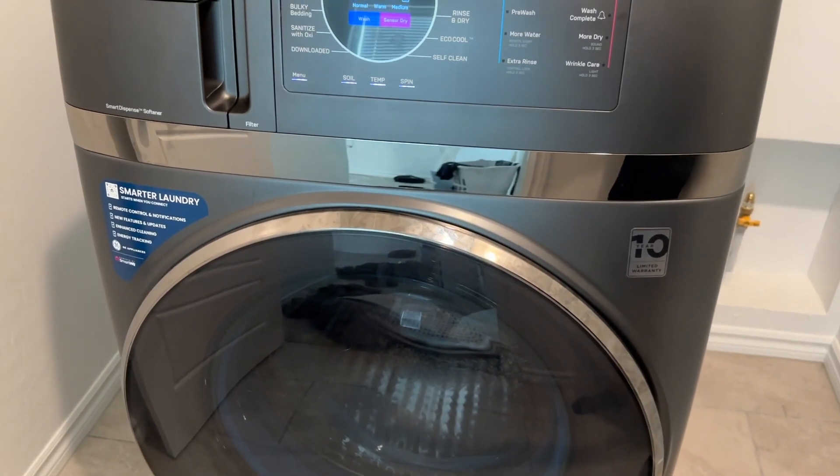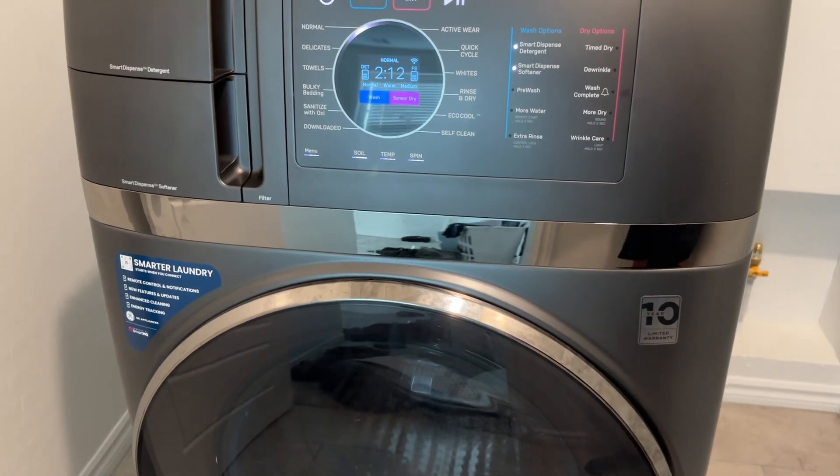Get ready to revolutionize your laundry routine with the most hands-off experience. Let's get started. It's time to say goodbye to separate washers and dryers. The GE UltraFast Combo is an all-in-one solution that combines an ultra high performance washer and dryer into a single unit. This space-saving marvel is designed to deliver ultra-fast washing and drying cycles, saving you time,